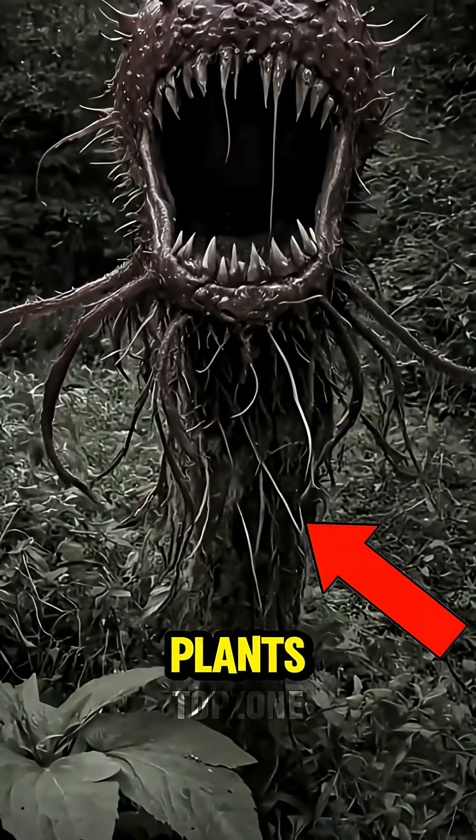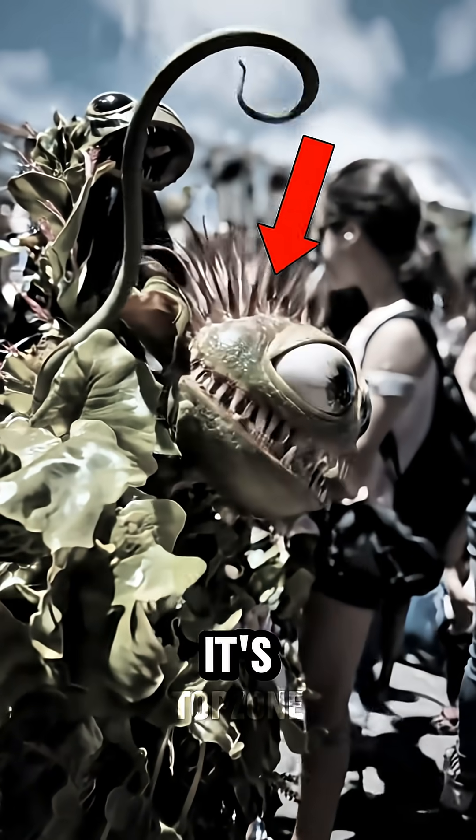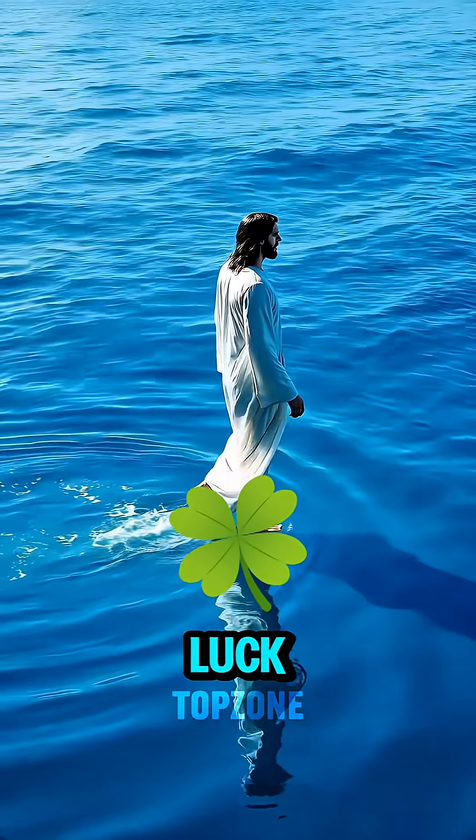These are the top five deadliest plants that can kill you instantly, and trust me, the last one is so dangerous it's banned in some countries. Tell me in the comments which one you've actually seen before. But first, tap that like button and subscribe before this video ends for some incredible luck.